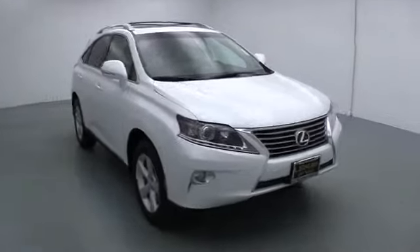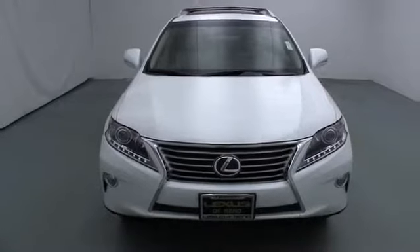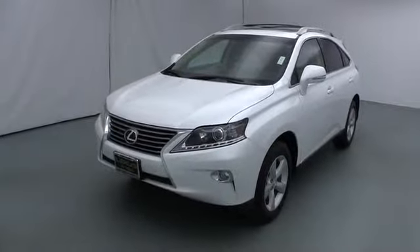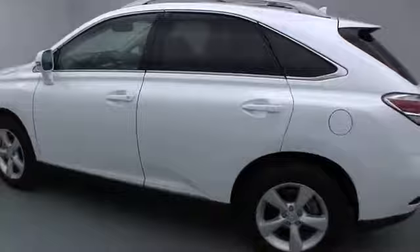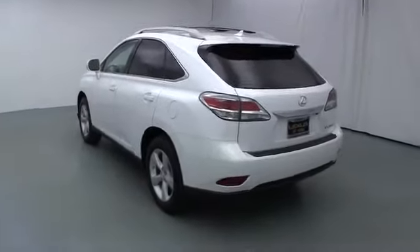The 2013 RX 350. The RX 350 offers a driver-inspired design and intuitive technology that puts you in total control of your interior. Paired with a spacious cargo area and a powerful V6 engine, the RX 350 continues to offer the best combination of powerful performance and interior luxury in its class.